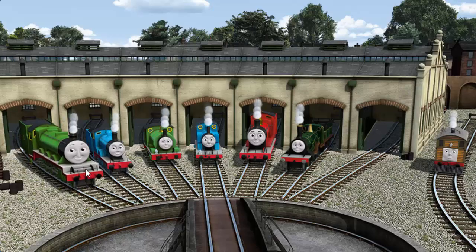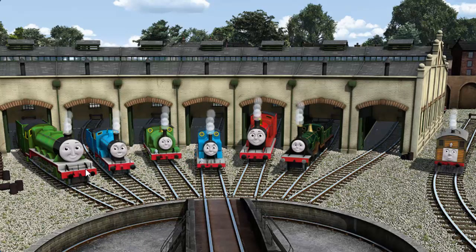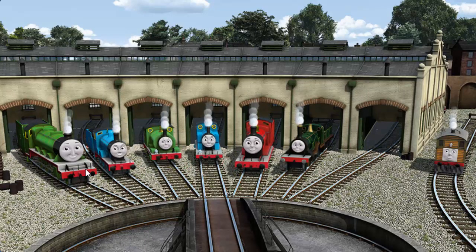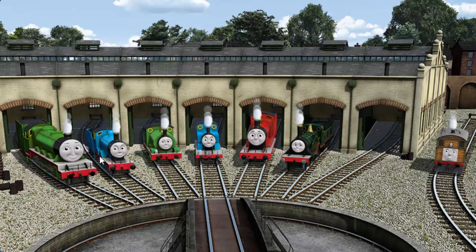You helped repair Henry, and Edward, and Percy, and Thomas, and James, and Emily, and Toby. You did a great job!